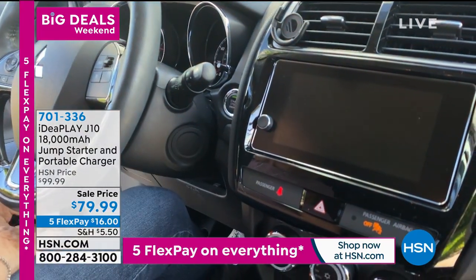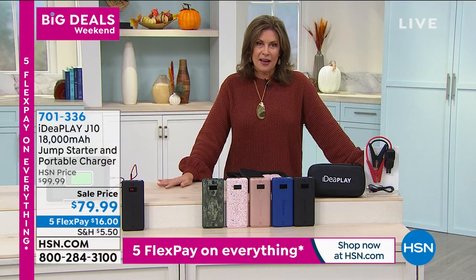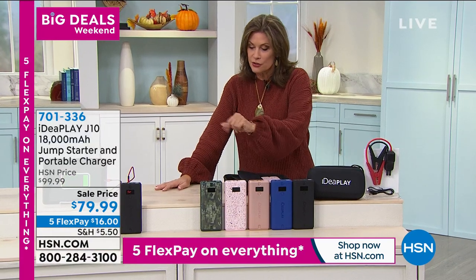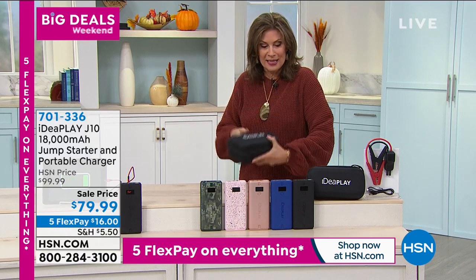For under $80, you get it home for $16 because everything this weekend is going to be on five flex payments. We have great color choices, and it comes in its own portable carry case.